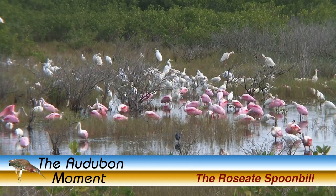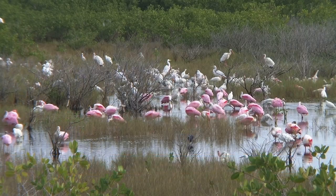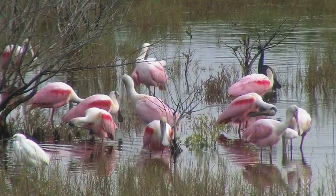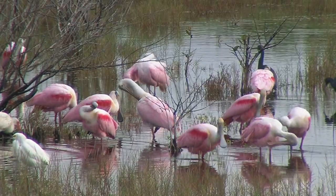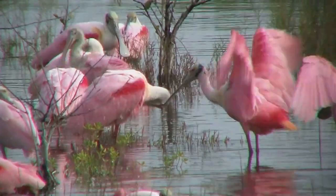Hello, this is John Nelson, and welcome to the Audubon Moment. A lot of people think that the only pink birds in our country are the plastic ones found in front lawns, but the roseate spoonbill is perhaps one of the most beautiful and odd-looking birds at the same time.